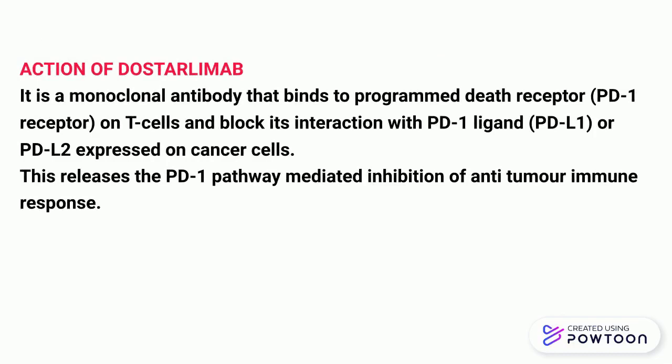Now, what is the action of Dostalimab? How does it kill the cancer cells? Dostalimab is a monoclonal antibody that binds to PD-1 receptors expressed on the surface of T cells, and thus blocks interaction with PD-1 ligand expressed on the surface of cancer cells.